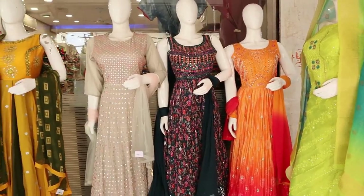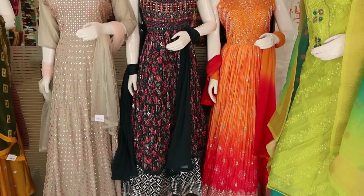Hi friends, welcome to Queen's Collection, my fashion destination. This day, I have made a lot of fancy nighties.